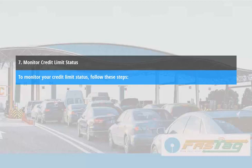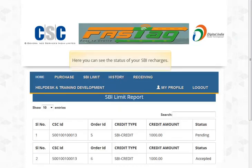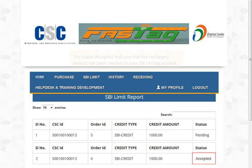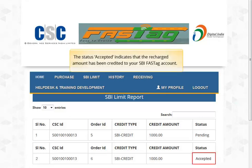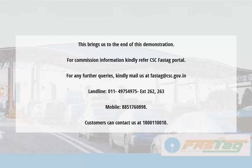Monitor credit limit status. To monitor your credit limit status, follow these steps. Log in to your CSC account and then select the SBI Limit Report option from the History drop-down menu. Here you can see the status of your SBI recharges. The status 'Accepted' indicates that the recharged amount has been credited to your SBI FastTag account. This brings us to the end of this demonstration. For commission information, kindly refer to the CSC FastTag portal. For any further queries, please feel free to contact us.